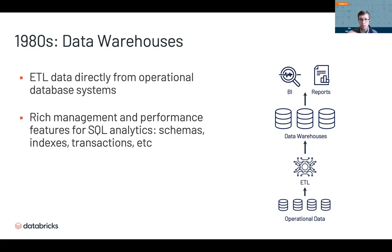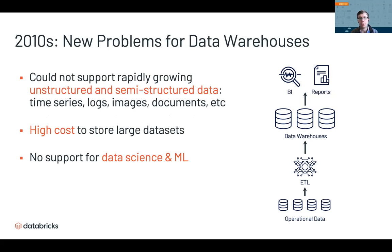The idea was to ETL data from all your operational databases into systems optimized for SQL analytics, with rich management and performance features like schemas, indexes, and transactions to enable high-performance analytics. Data warehouses were wildly successful and still are today, but in the 2010s they started to face some challenges. In particular, there were three new problems.